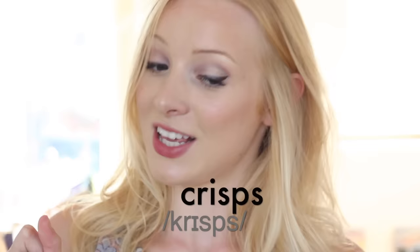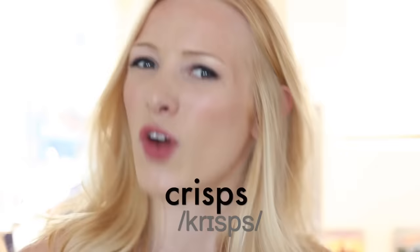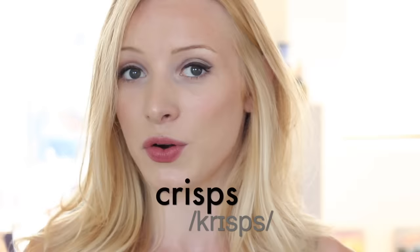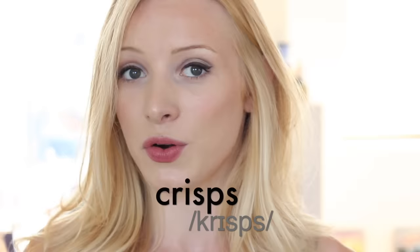Number four always makes me laugh when people say this because it is really difficult to say. Now I hear people say 'crips' — I used to work in a cafe with a lot of foreign workers and they would always say 'where are the crips?' We say 'crisps.' This 'sss' sound is very difficult for some people, so you need to practise this in the mirror before you brush your teeth every night. Crisps.